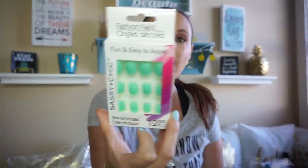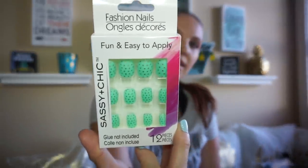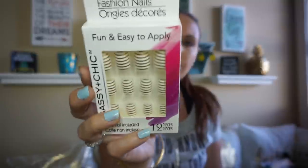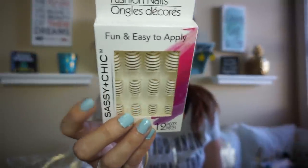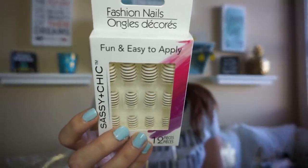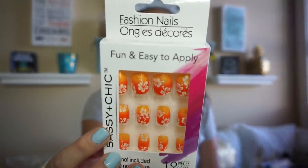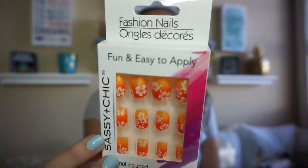I found some more nails and I thought these were so pretty. And then I thought these were really pretty too — I might save these for Christmas. I thought those were really elegant and pretty, and these were fun, so I had to grab these. I'll have to try those.